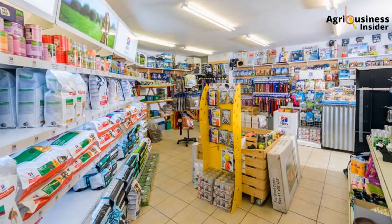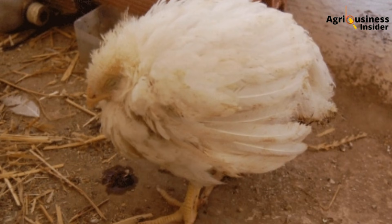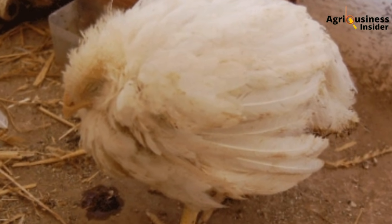They told me I was mad, that if I did not rush for amprolium, sulfonamide drugs, or the nearest veterinary prescription, I would lose the entire flock. The coccidiosis signs were textbook: bloody droppings, drooping wings, chicks huddled and fluffing up like old sweaters in cold July. But what happened next shocked even the veterinarian I called to inspect the flock.